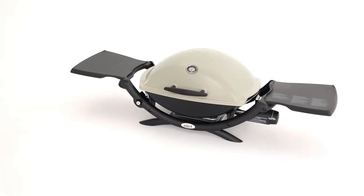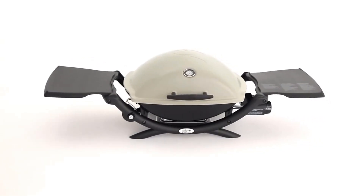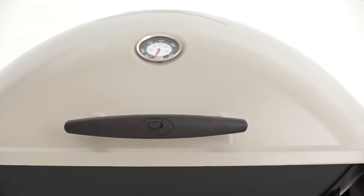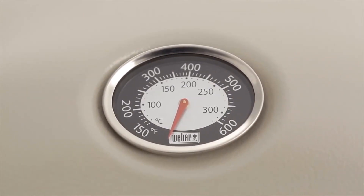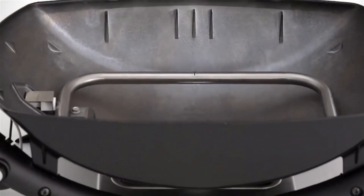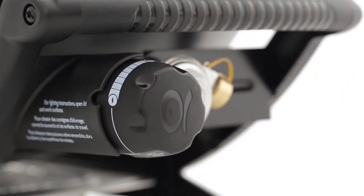High-end quality and superior construction allow the Weber Q2200 to fill a need for small spaces and portability, while still maintaining its consistent, excellent performance. The Weber Q has a rust-resistant cast aluminum lid and body and a glass-reinforced nylon frame. The lid-mounted built-in thermometer monitors the temperature inside the grill. The Weber Q conveniently runs on disposable LP cylinders, not included. One stainless steel burner delivers maximum heat with 12,000 BTU per hour input.